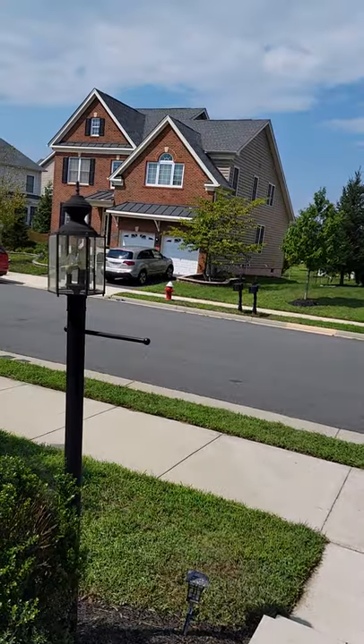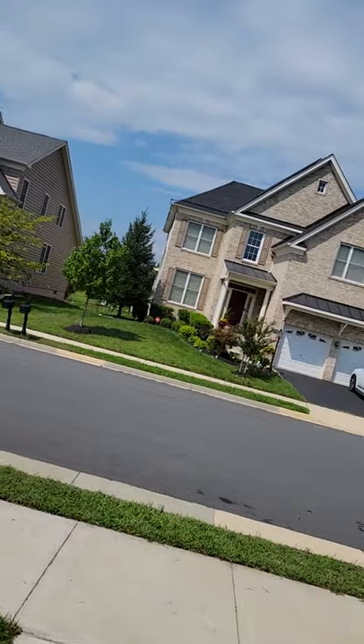Hello, this is Sonny Kim with SK Realty Group. I'm going to take a tour of this house in Brambleton, which is also part of Ashburn, Virginia. I'll take the outside of the house first before we go inside — it's a bright sunny day and pretty hot out here, so I'm going to do the exterior very quickly and then go inside.